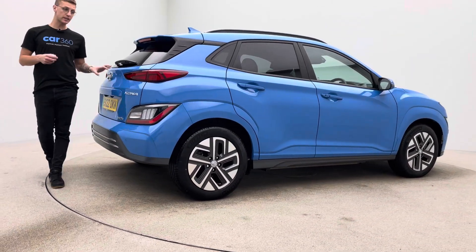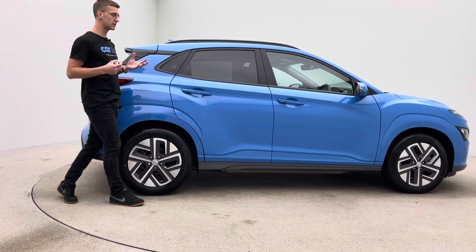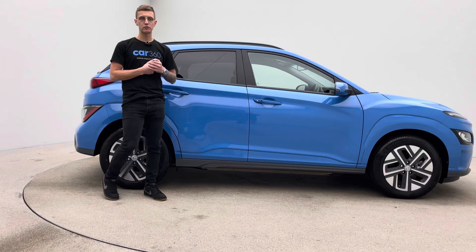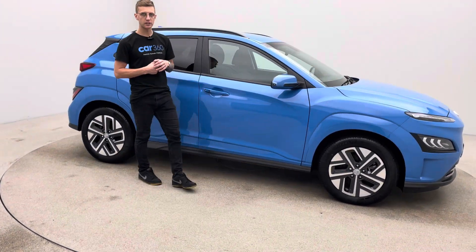They really are well equipped cars and the range on these is absolutely fantastic as well. For a small car, on the grand scheme of things, very, very good on the range. Very spacious as well, which we'll take a look at in a second when we come inside the car.